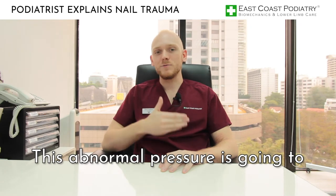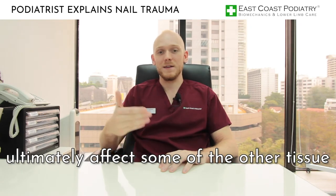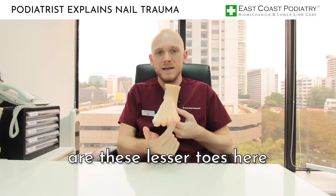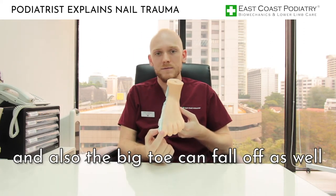This abnormal pressure is going to ultimately affect some of the other tissue. If we look at my foot here, some of the common nails that fall off are these lesser toes here, and also the big toe can fall off as well.